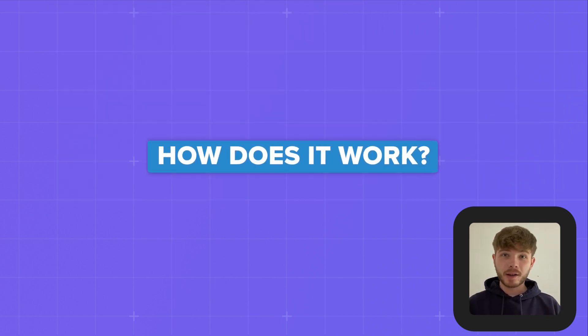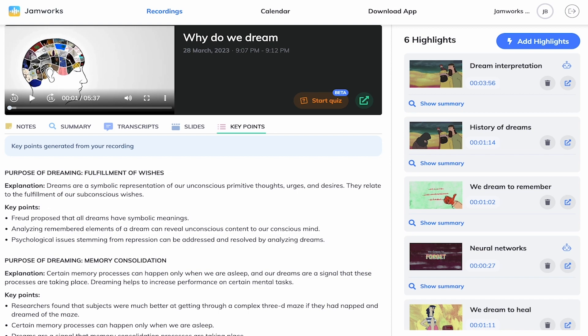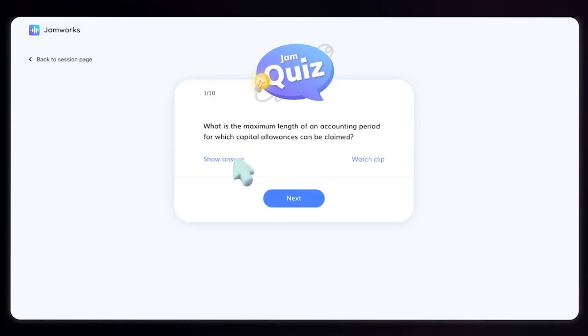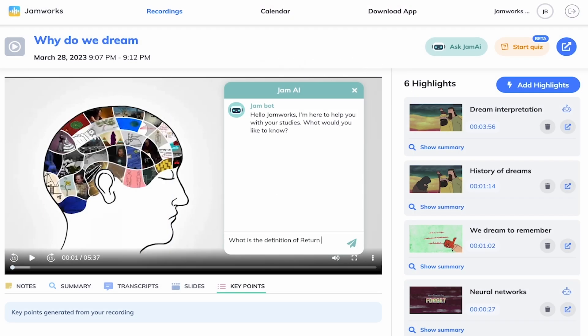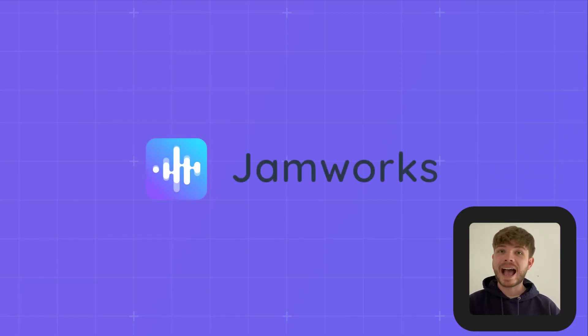So how does it work? We take your class content and use AI to create a perfect set of notes, an interactive deck of flashcards and a personalised AI chatbot for each lesson. This gives your students an engaging set of study materials that they can use to revise and develop a deeper understanding of the subjects that were discussed.